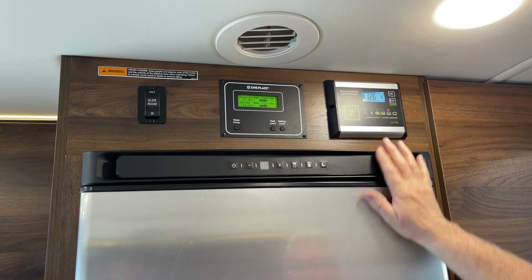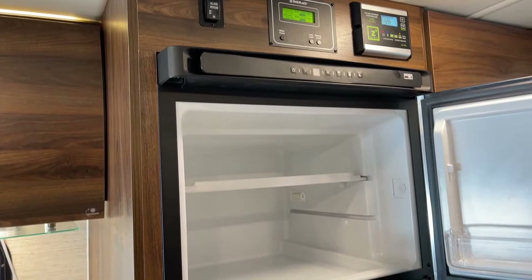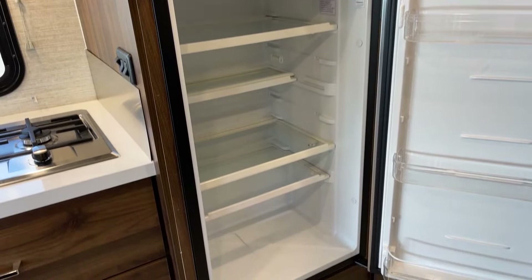We do have a propane and electric refrigerator — I'm not plugged in right now, but it is what we'd call a camp refrigerator. I believe this is either an eight or possibly a ten cubic footer, so it's got a lot of room in it.